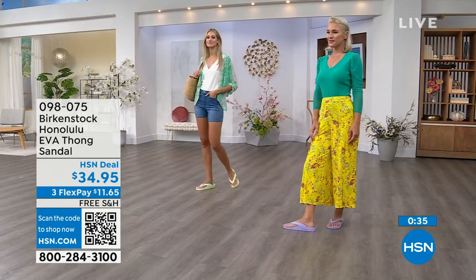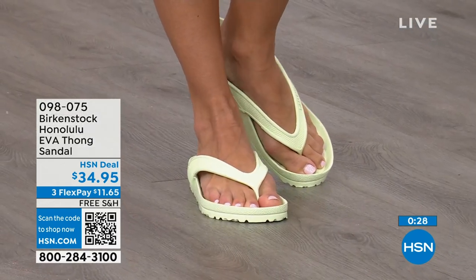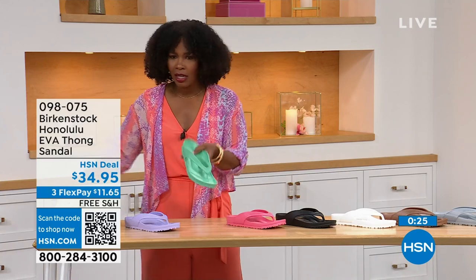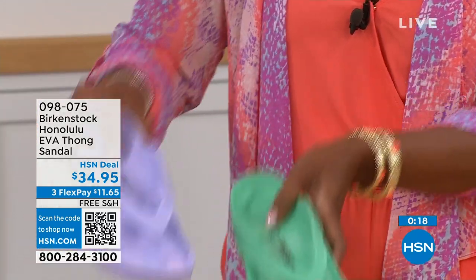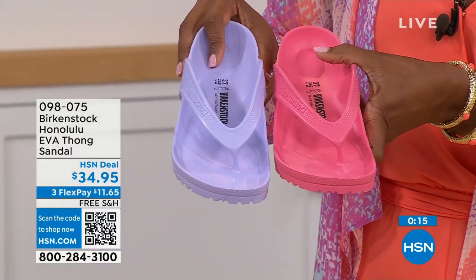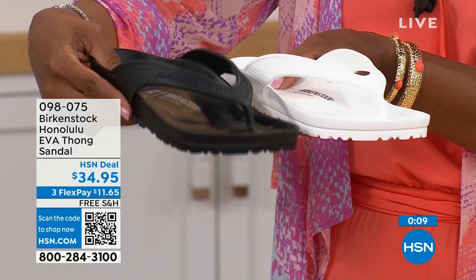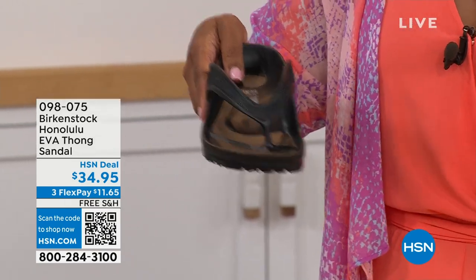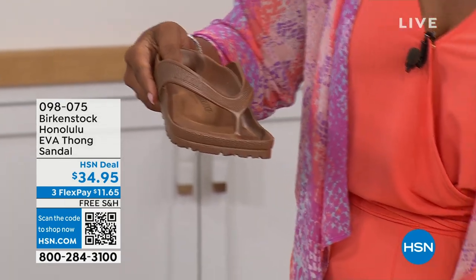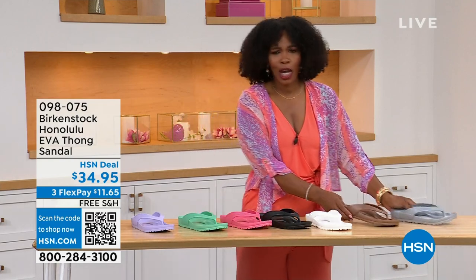Lauren has on Purple Fog. Adriana has them on in Lime Green. Of course we've got Black and White. We have Jade Green — if you want it a little brighter, go Lime; if you want it a little richer, go Jade. This is Purple Fog. I also love the Watermelon — kind of juicy. Black and white are your essentials. If the white gets dirty, you hose it off. We also have Metallic Copper or Metallic Silver. Item number 098-075.